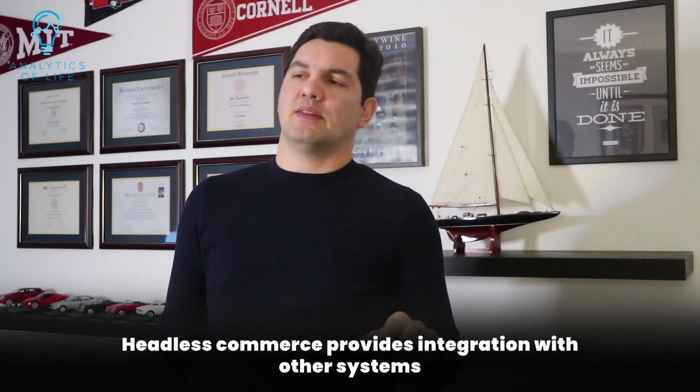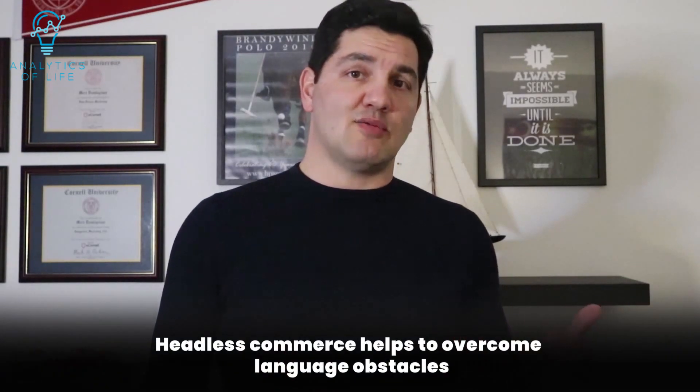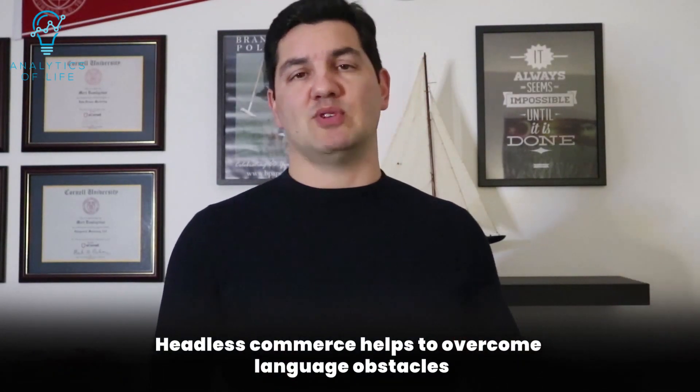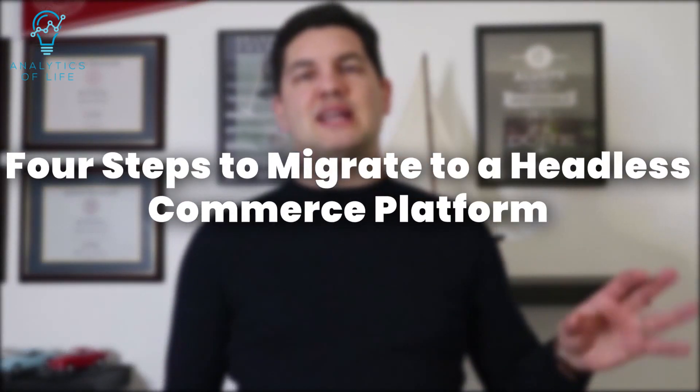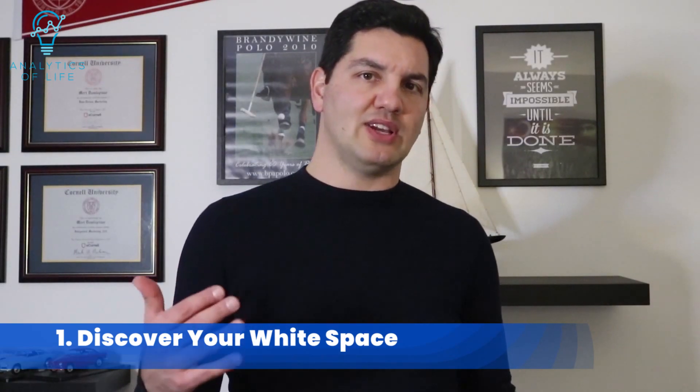Depending on the use case, businesses can use headless commerce with a decoupled frontend or a traditional monolith system, also called head optional. Headless commerce also helps to overcome language obstacles. To get started, list all your current platform offers, what they don't offer, and set your priorities. Then make sure you get alignment from your digital marketing teams before the launch.